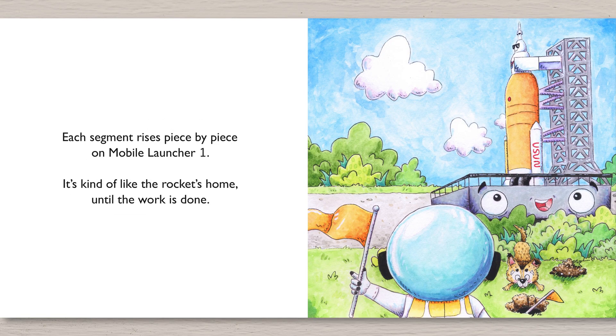Each segment rises piece by piece on Mobile Launcher One. It's kind of like the rocket's home until the work is done.